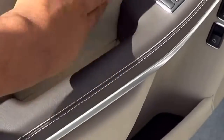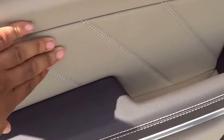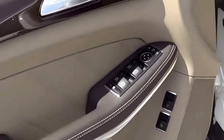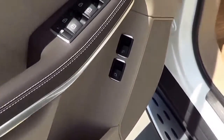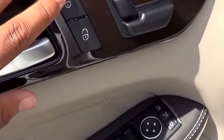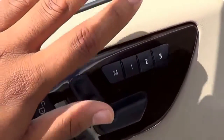Nice stitched armrests, stitching on the mid-door panel, and soft-touch materials on the upper door panel, of course — it's a Mercedes. Your power windows, power mirrors, and power door locks are located right here, along with memory seat settings for three people.